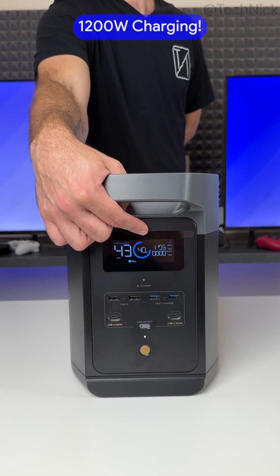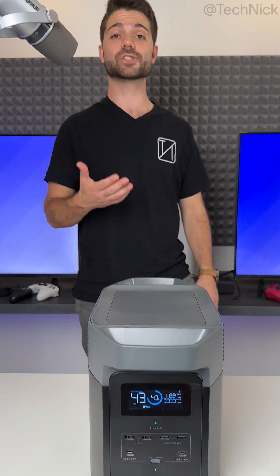There's also 1200W fast charging which fills up the battery in just over an hour, so your Delta II will always be ready before the next load shedding block.